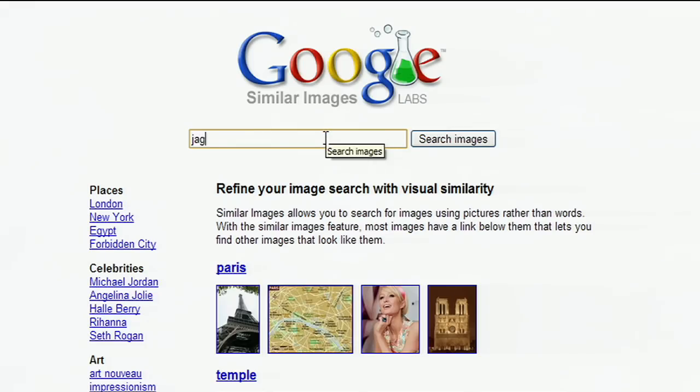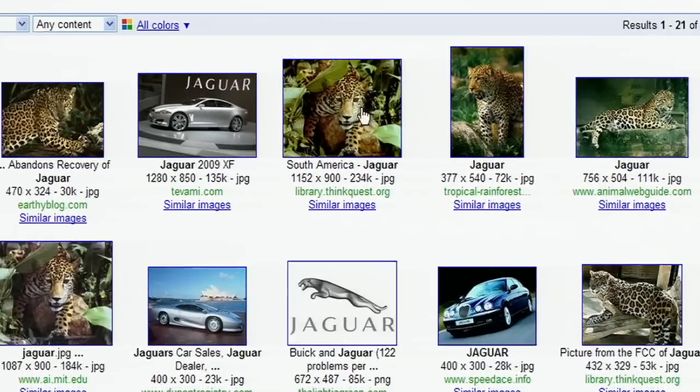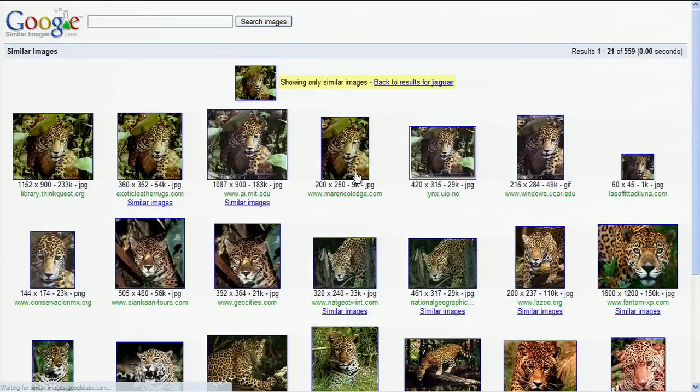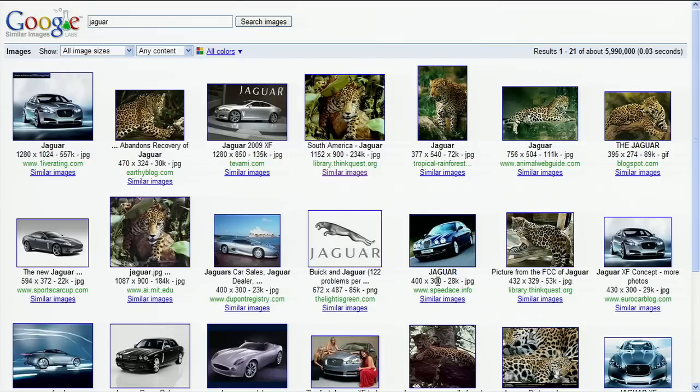Let's say I do a search for Jaguar. I get results for both the car and the animal. Using the Similar Images link, I can get just the results I want. I can look at pictures of just the Jaguar's face or cool pictures of the car on the road.